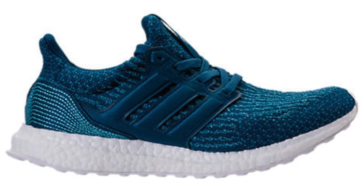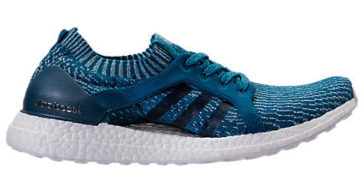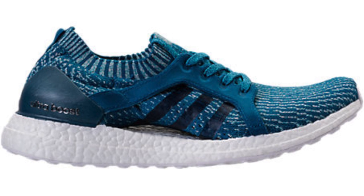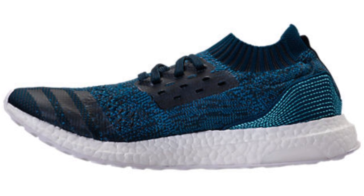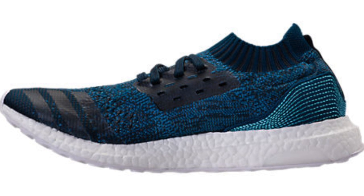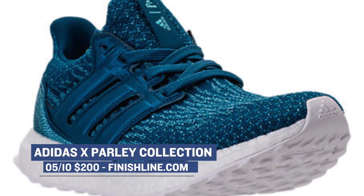The shoes included in the pack were the Ultra Boost, the Ultra Boost Uncaged, and the Ultra Boost X. The shoes were a collaboration with Parley, and the bright blue color represents the ocean. Each of the shoes was actually made using recycled plastic from the ocean, which is obviously a very big deal. Those will cost you $200, and most of them are gone — so if you do want a pair, you better get on it. They're available right now over at Finish Line.